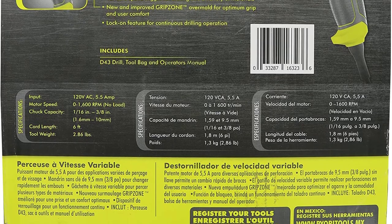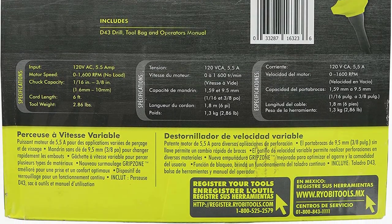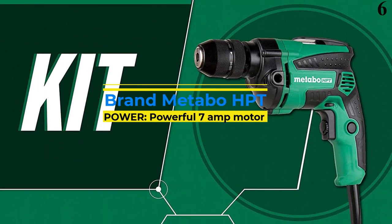The lock-on feature helps you drill without having to hold the trigger continuously. Number 6 is the Metabo HPT D10VH27A 3/8-inch Corded Drill.